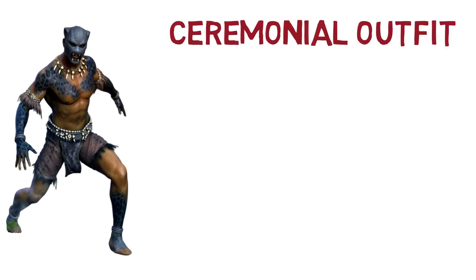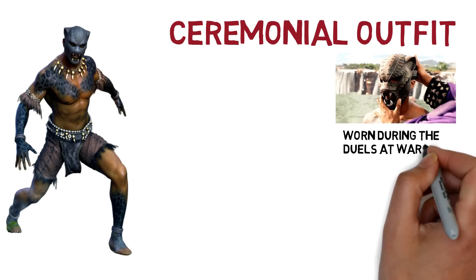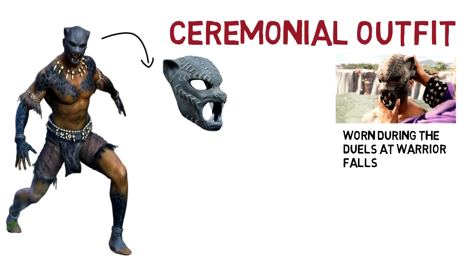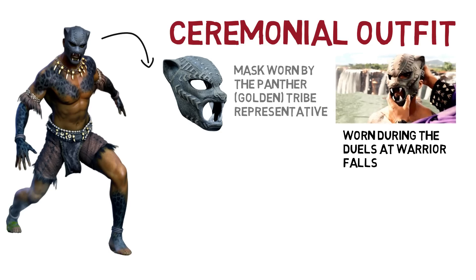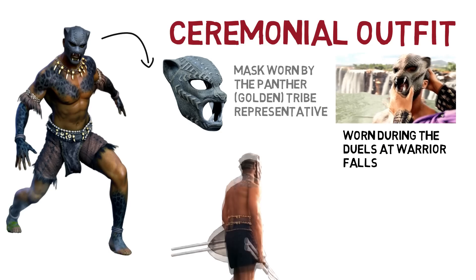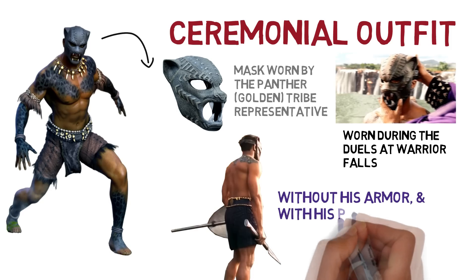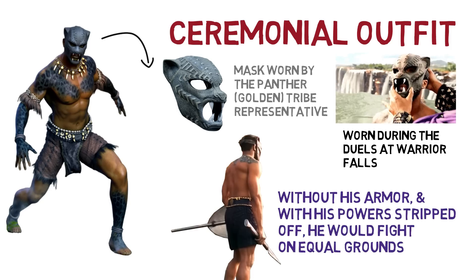Next is the Black Panther ceremonial outfit, seen during the duels at Warrior Falls. The mask that T'Challa wore represents his tribe — the Panther tribe, or the Golden tribe. This time he goes all traditional: without his armour and with all of his powers stripped away, he would have to fight challengers to the throne on equal grounds.